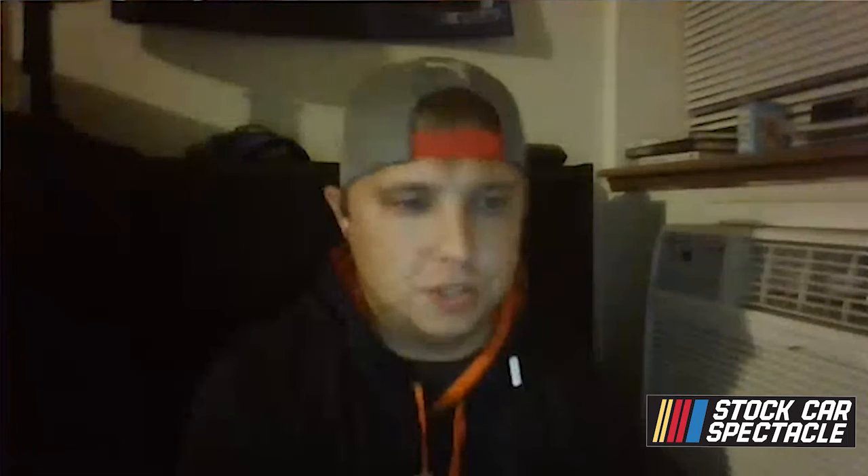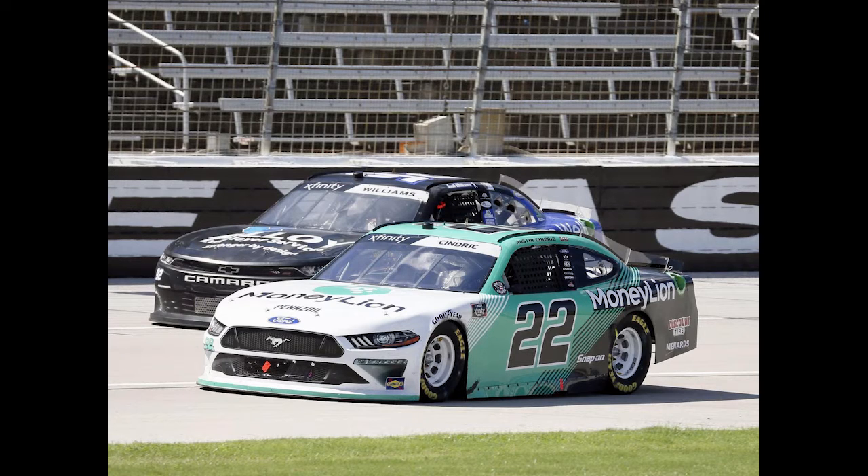I am going to go with the 22 of Austin Cindric. I think he punches his ticket to the championship four here. Texas has been a pretty good track for him. Although he does have the win here due to the Kyle Busch DQ, he does have three top fives in five races here. So if there is a racetrack where he can come in, punch his ticket, move on to the championship round, I think it's a really good opportunity for him here at Texas.